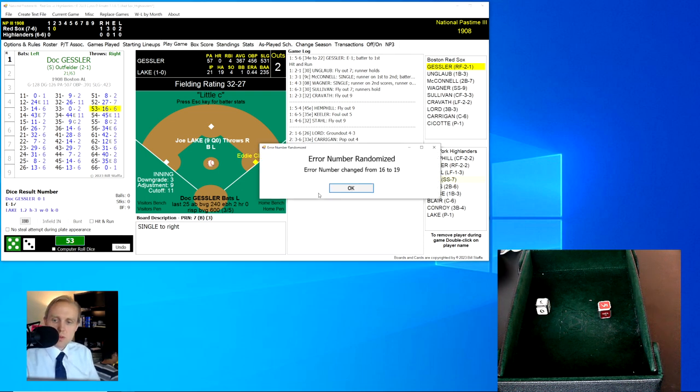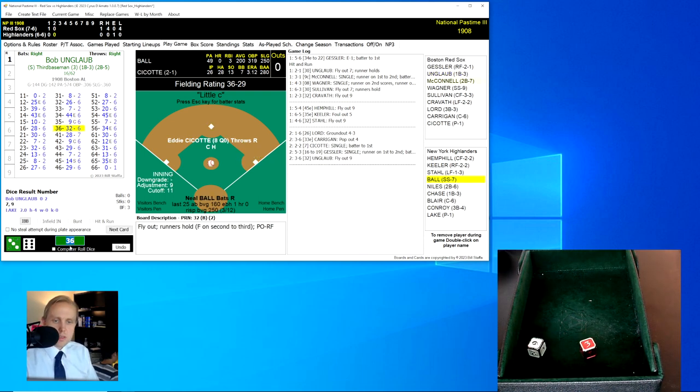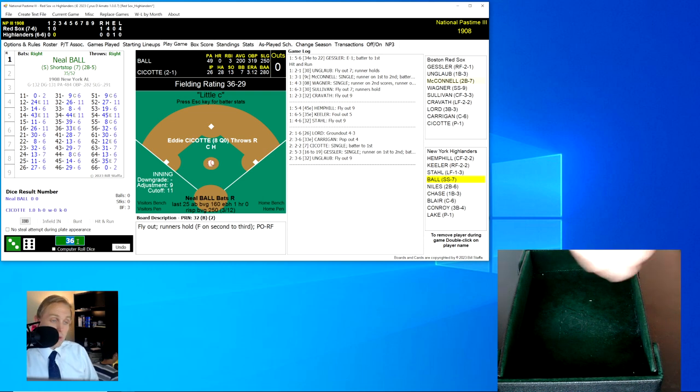Gessler rolls a 53 for a 16, changed to 19 — a single through third base. Seacott moves up to second, so runners on first and second now for Bob Unglaub, top of the second inning. Bob rolls a 36 for a 32 — a fly ball over to right field. Keeler's got it for the out. We go to the bottom of the second.